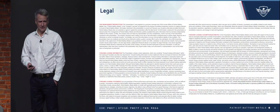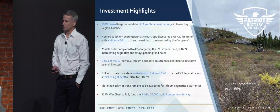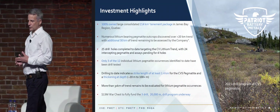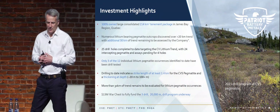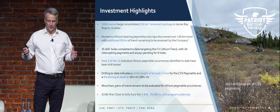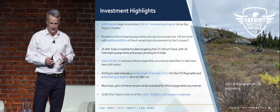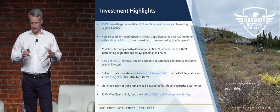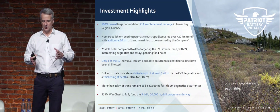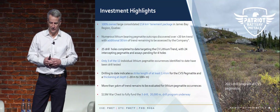The normal disclaimers are fairly standard for forward-looking statements and the like. We have a property called the Corvette property — it's a 214 square kilometer tenement package, 50 kilometer strike length. We've only put 25 holes in, but we're already seeing triple digit potential for tonnage. We've got over 12 pegmatite outcrops ranging in scale from 100 to 250 meters in length and 40 to 50 meters wide, and we've only really concentrated on three of those outcrops.